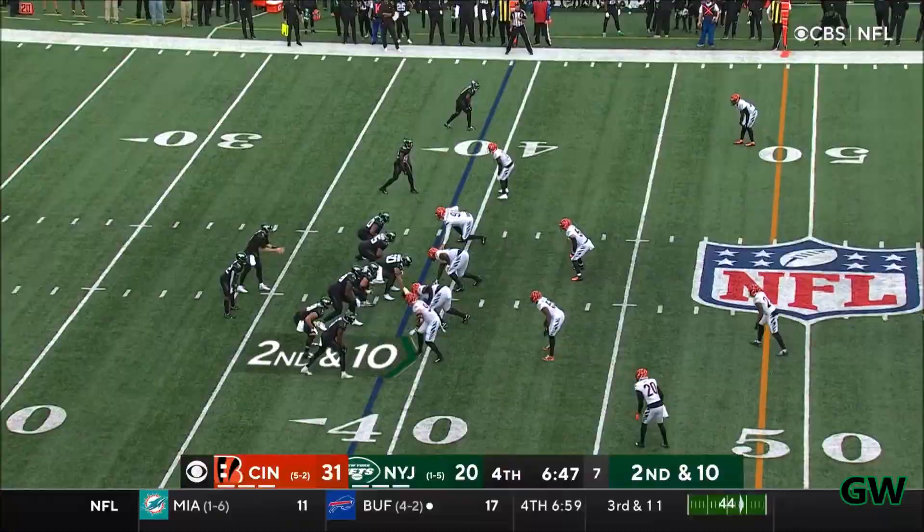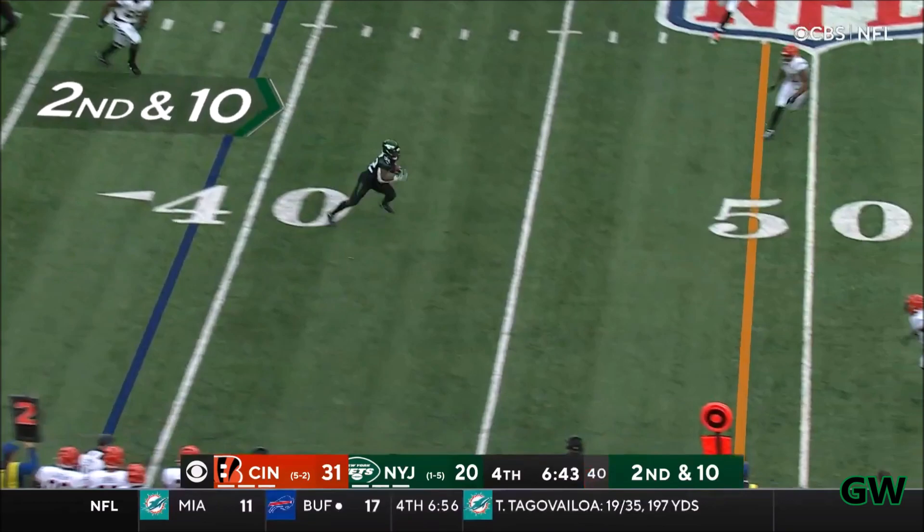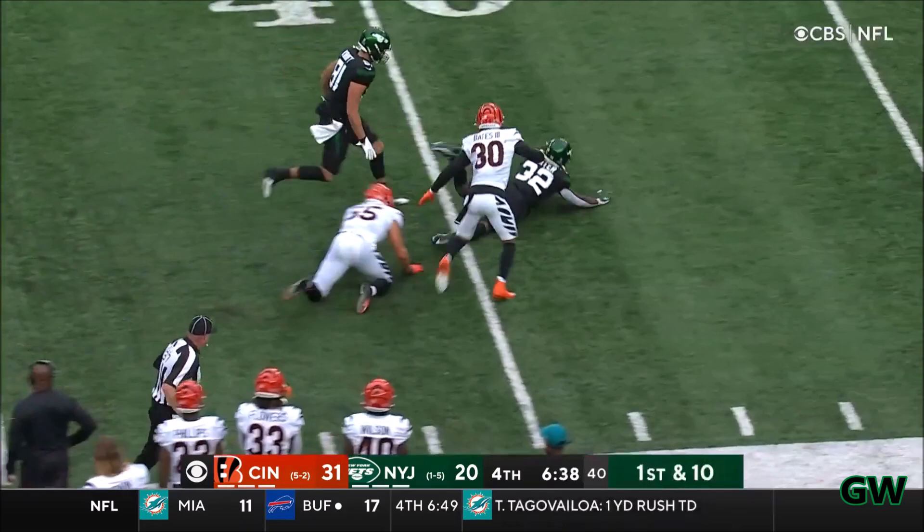Carter in the backfield, caught by McGovern, and it's off to Carter. Crossing midfield — he's still on his feet, bouncing and driving, and takes it to the 39-yard line.